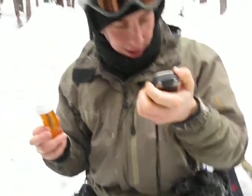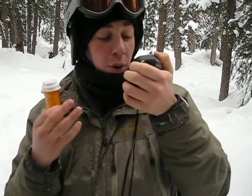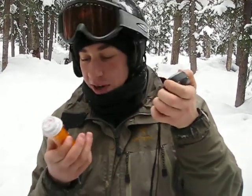Here we are. Hang on. Let's get some coordinates. We're at north 37, 54.773. West, 107 degrees, 51.125 minutes. There you go.